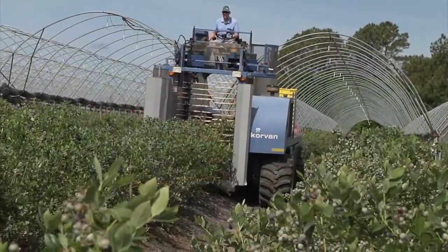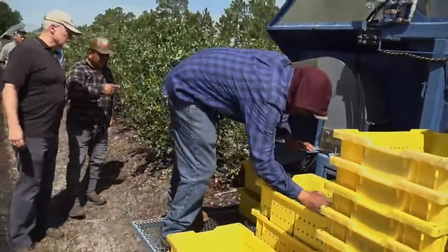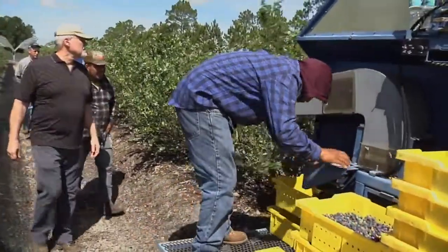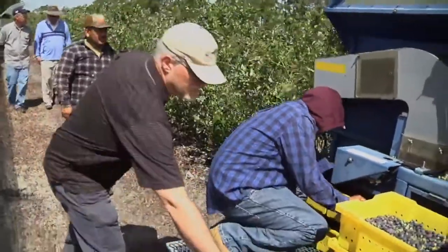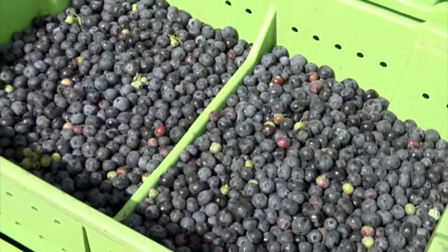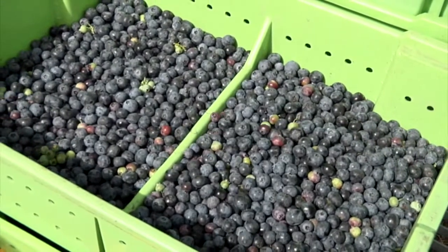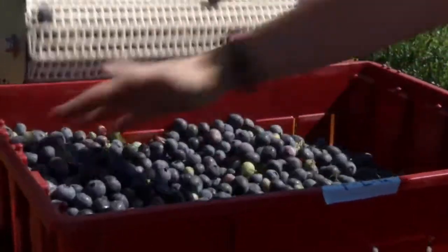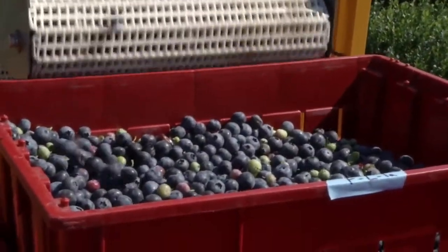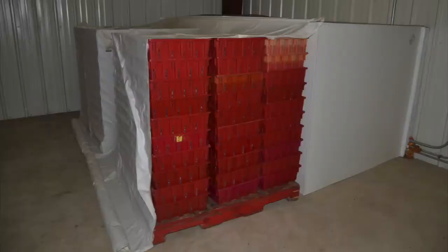Within just a few minutes of this sampling's completion, the process is repeated using a conventional over-the-row harvester. Dr. Steven Sargent, UF-IFAS horticultural science professor, is on hand to monitor the sampling, which will compare fruit quality of both mechanical harvesters with blueberries that have been handpicked in the same field at the same time. The old expression, the proof is in the pudding, applies here. Sargent's research tracks blueberry quality from harvest through packing where the hand and mechanically harvested berries are first cooled.